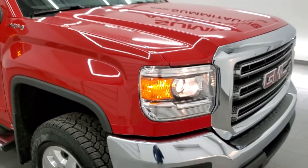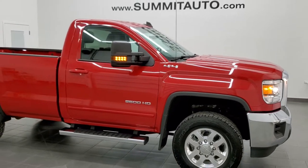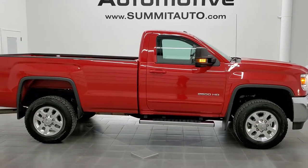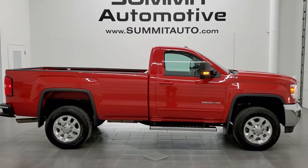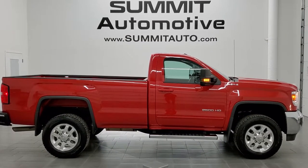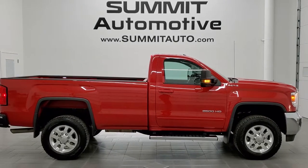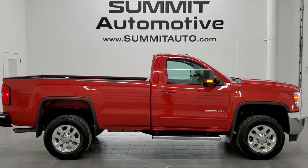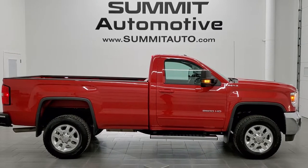I would highly recommend this truck from a quality and condition standpoint. To see more pictures of this truck or one of our other 450 new and used cars, trucks, SUVs, minivans, wranglers, half tons, three-quarter tons, one tons — you name it, we got it — go to www.summitauto.com. Full pictures and descriptions of every single vehicle from two locations, all at summitauto.com. For more HD videos, go to youtube.com/summitauto. Remember to like, subscribe, and share, and click the bell notifications to get updates every time we do videos here at Summit Automotive.